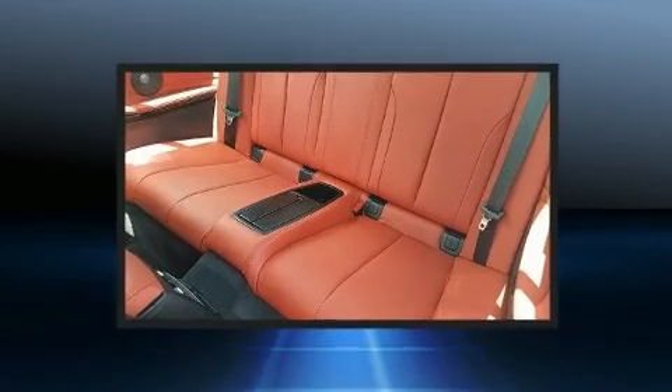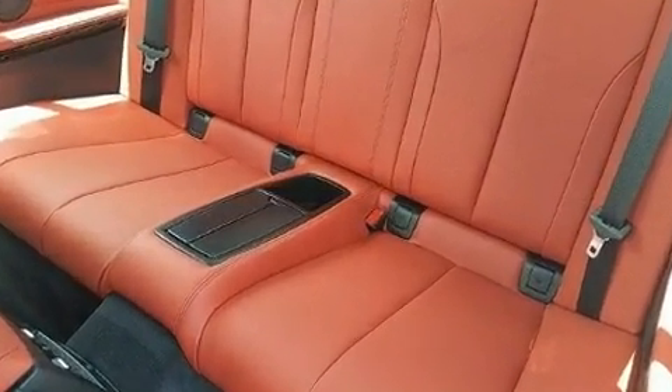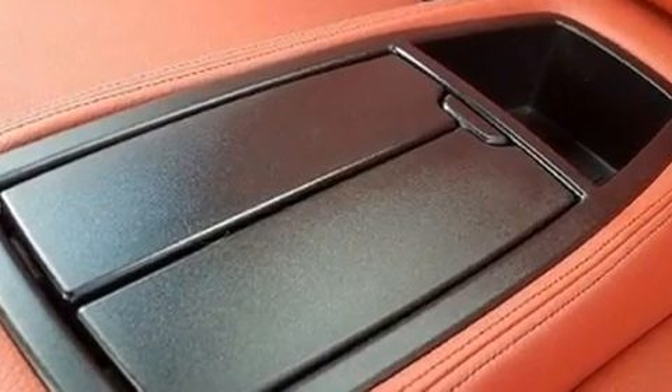BMW prioritized practicality, efficiency and style by including power door mirrors and heated door mirrors, a power convertible roof and one-touch window functionality.